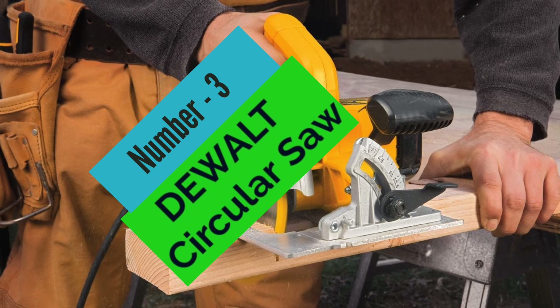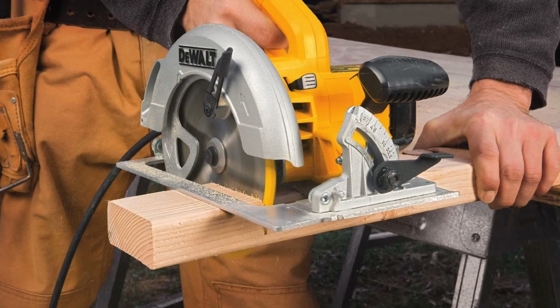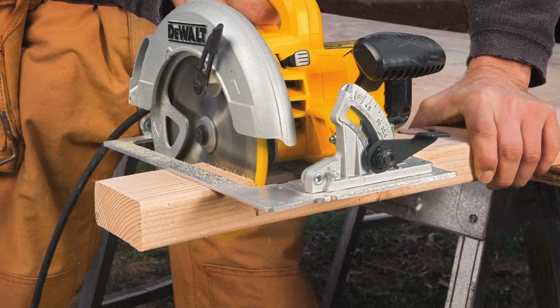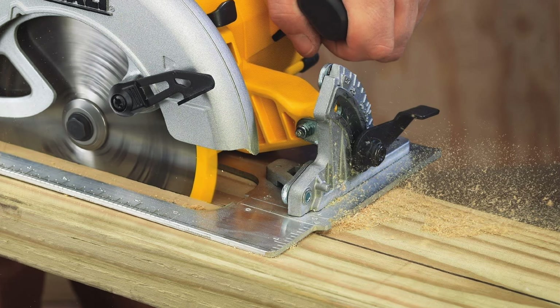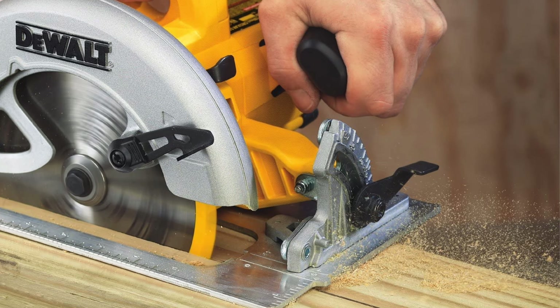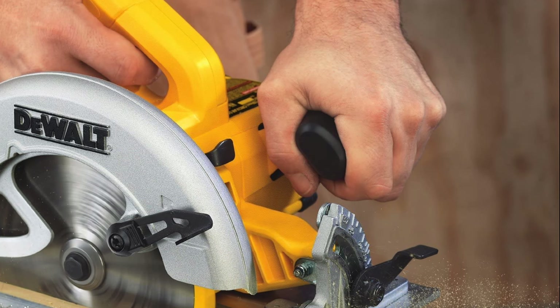At Number 3, the DeWalt 7-1/4 Circular Saw. This powerful and versatile tool is perfect for a variety of applications. The saw has a 15-amp motor that is powerful enough to handle even the toughest projects. The compact saw has a bevel capacity of 53 degrees with stops at 45 degrees and 22.5 degrees. The 2-9/16ths-inch depth of cut capacity provides additional versatility.